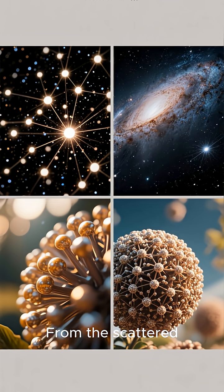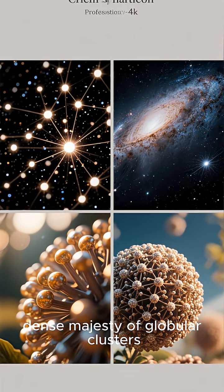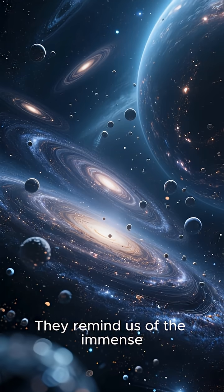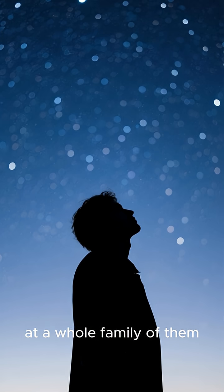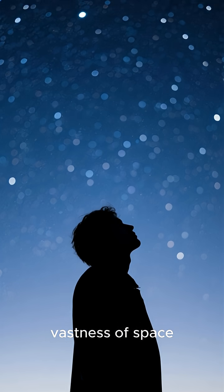From the scattered, youthful beauty of open clusters to the ancient, dense majesty of globular clusters, these stellar families paint a stunning picture of the life cycle of stars. They remind us of the immense scale and history of our universe. The next time you gaze at the stars, remember that you might be looking at a whole family of them, shining together across the vastness of space.